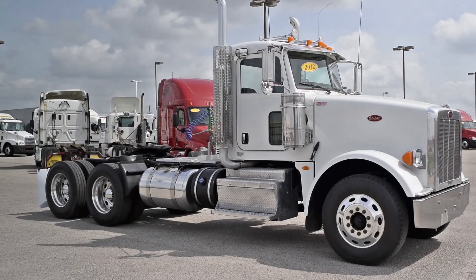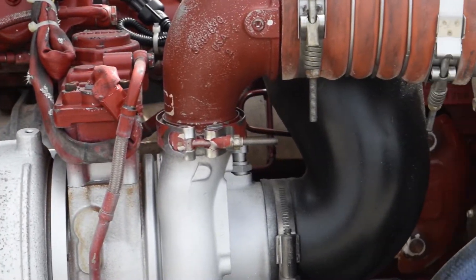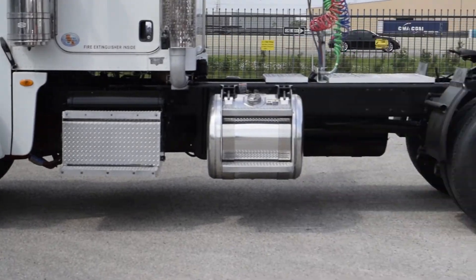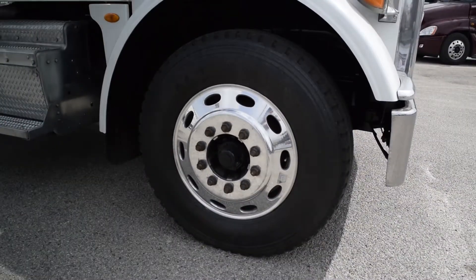These day cabs have a very fuel-efficient Cummins ISX 450 horsepower engine with a 10-speed transmission. They have a 3.70 gear ratio, a 221-inch wheelbase, 12,000-pound front axle, 40,000-pound rear axles, an air ride suspension, 150-gallon diesel capacity, and 10 aluminum rims with 24.5-inch rubber.